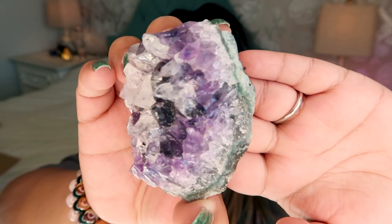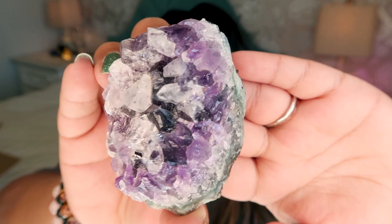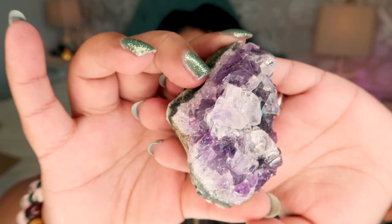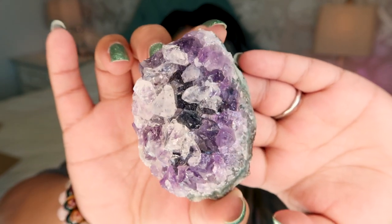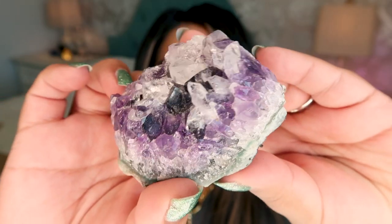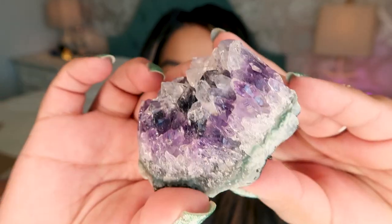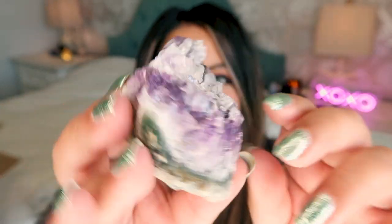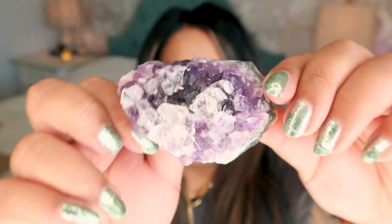This is the last crystal in the box — an absolutely stunning amethyst cluster. This is another great stone for sleep and anxiety. Look at that gorgeous piece — I am blown away at the quality. The sparkle on this one is insane. This may be another one I put right on my bedside table because it is so good for sleep and anxiety.